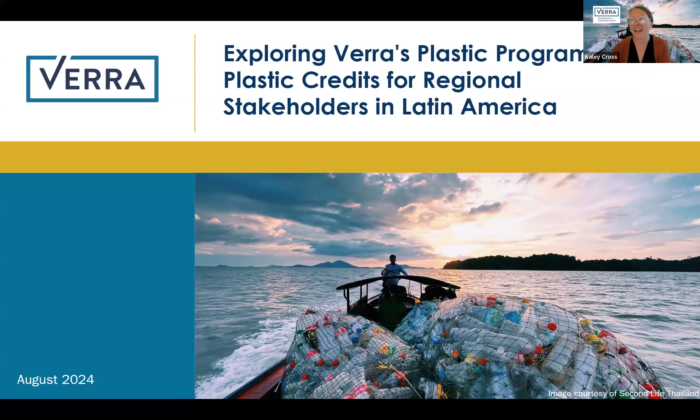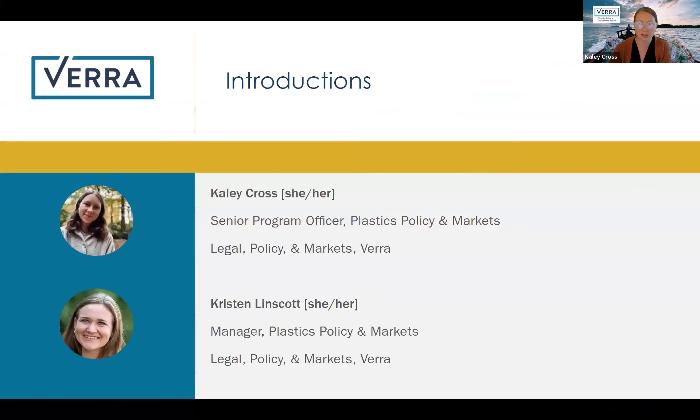Well, maybe we'll go ahead and get started, and as folks join us, we can just get going. So welcome. Thank you for joining today's webinar on exploring Verra's plastic program and plastic credits. A recording of this webinar will be available on Verra's YouTube channel later in the day, and you all will get a follow-up email with the presentation and a link to the recording for your future reference. If you have any questions throughout today's webinar, please go ahead and submit those throughout the Q&A function. We will have time at the end to do a bit of Q&A. I'm Kaylee, Senior Program Officer of Plastics, Policy and Markets here at Verra.